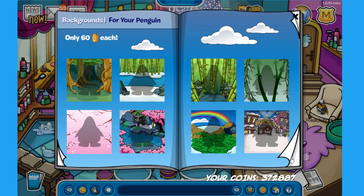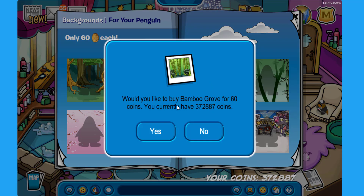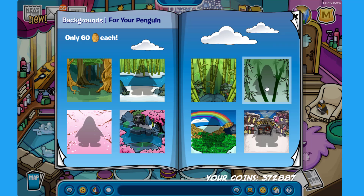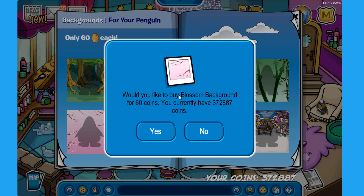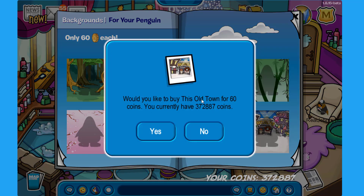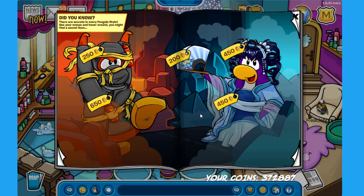Now let's move over to the next page. Here you can find the new backgrounds: the Enchanted Forest, the Bamboo River, the Bamboo Grove, the Blossom — which looks beautiful — and the Cherry Blossom. There is also one with a four-leaf clover for Saint Patrick's, so we might have a Saint Patrick's parade this month. And finally there's the Old Town background.